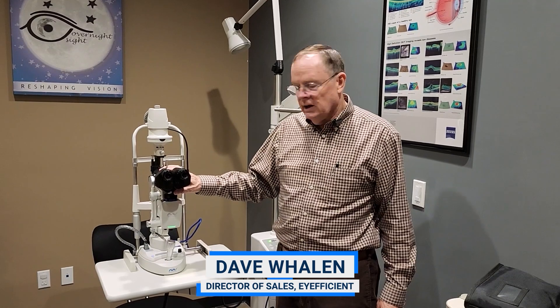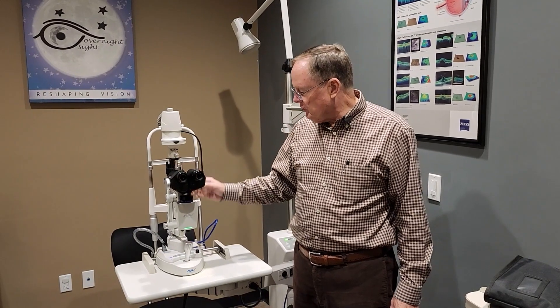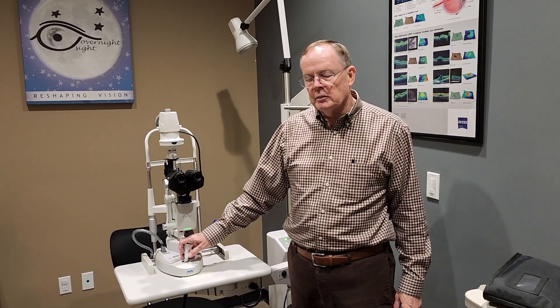I'm Dave Whelan. This is the Firefly slit lamp imaging system and it's the world's only AI-assisted imaging system. You can virtually turn this on and record every moment of your examination, play it back, and take still images from it. So you don't have to move a patient out of your chair into another room to use another device to do meibography — you can do it right here and now and diagnose the condition right away.